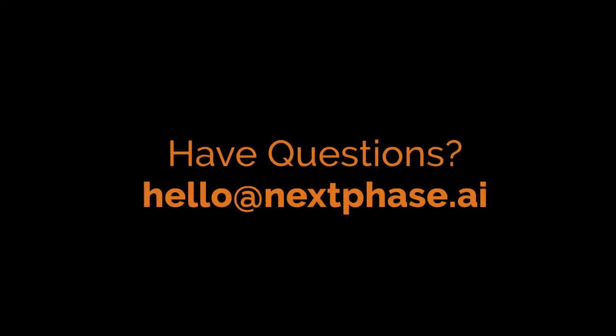At nextphase.ai, we work with a wide range of clients, both locally in the Bay Area and around the globe. We look forward to the opportunity to assist you with your Snowflake migration. Have questions? We would love to talk about your data footprint. Call or email anytime for a free consultation. Thanks for watching.